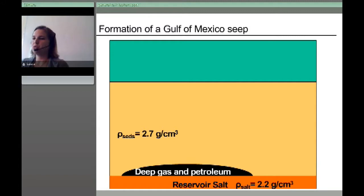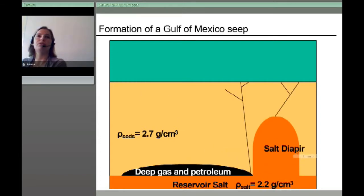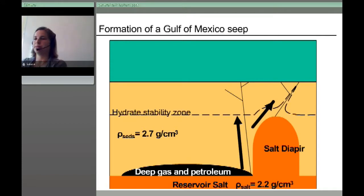There's a deep salt reservoir in the Gulf of Mexico due to the formation of the basin. Over time, organic matter has been cooked to make a deep gas and petroleum reservoir. The salt is less dense than the surrounding sediment, so it starts to move up through the sediments and create faults and fissures — that's why there are faults in passive margin sediments like the Gulf of Mexico. Those faults may reach the seafloor, as we see at Mississippi Canyon 118. Fluids can then migrate along these pathways, and if it's within the hydrate stability zone, we see the hydrates.